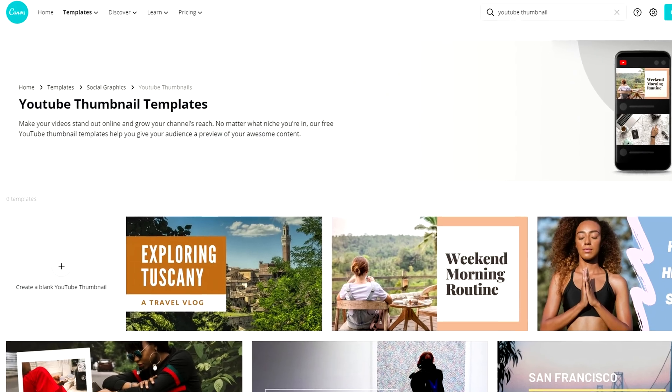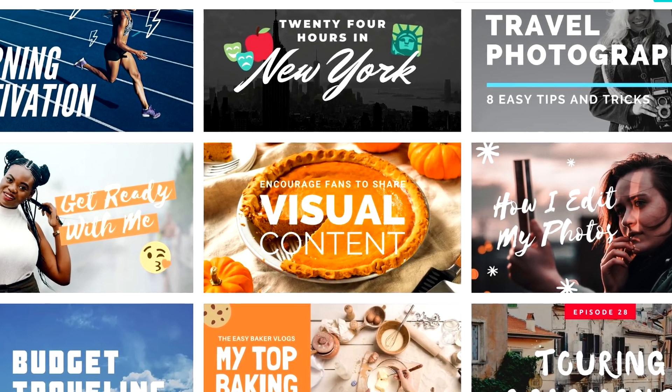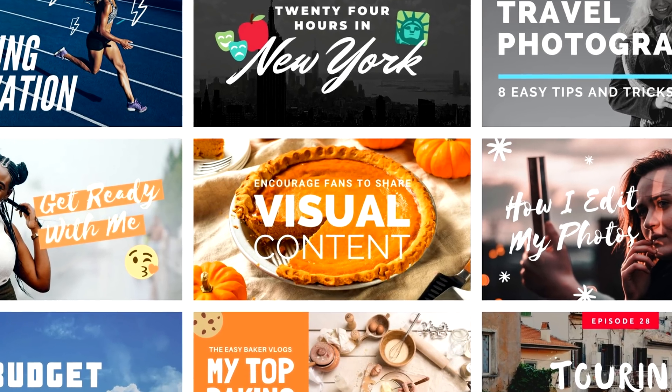Next on the list is Canva. Canva is pretty popular, so there's a good chance you've heard of it. They have over 8,000 free templates you can use for a bunch of different things, some of which are YouTube-specific — channel art, thumbnails, and things like that. It's all template-based, which means you just load it up, change some text, swap out a picture, and you have something that looks awesome.